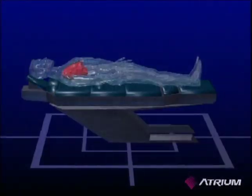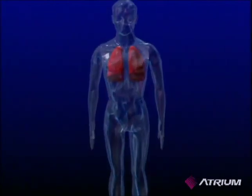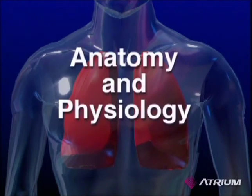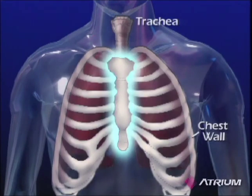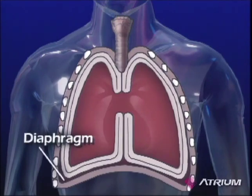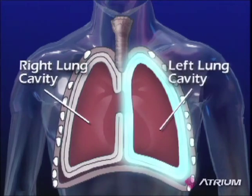A chest drainage system provides a means for removing air, blood, or fluid from the pleural space or mediastinal cavity. To better understand how a chest drain works and contributes to a patient's recovery, let's review the chest's anatomy and physiology and the mechanics of breathing. The chest wall is composed of the ribs, sternum, and thoracic vertebrae, all interlaced and covered with intercostal muscle to form a semi-rigid structure. The lower boundary or floor of the thoracic cavity is known as the diaphragm. The interior of the thoracic cavity can be divided into three distinct areas: the mediastinum and two separate chambers for each lung.